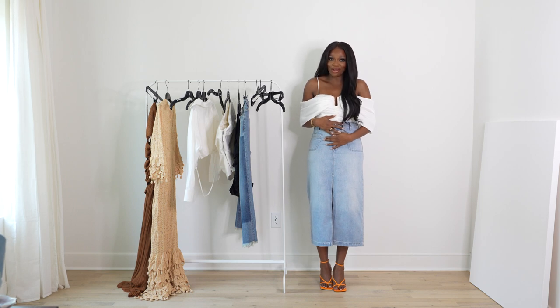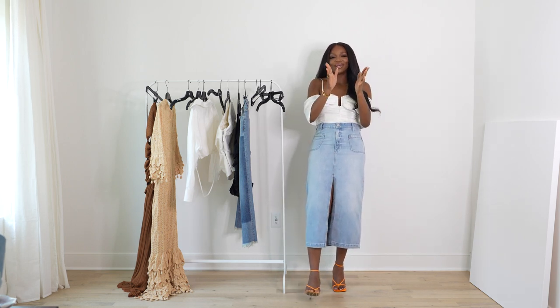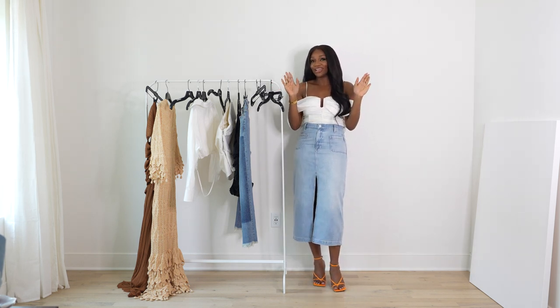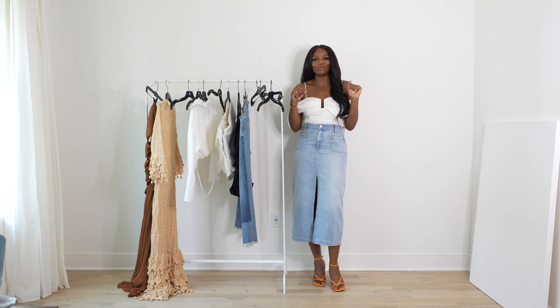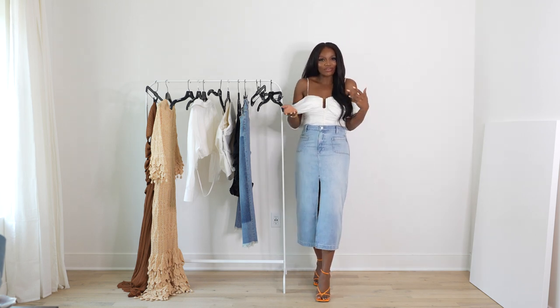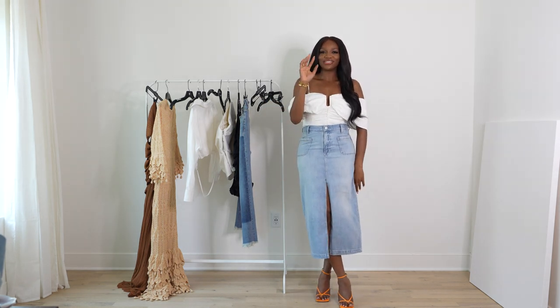I definitely can't breathe in this skirt, so I'm going to wrap up now. Thank you guys for tuning in — I hope you enjoyed some of these pieces and that I've opened your eyes to different ways to style things. See you guys in the next episode, ciao!